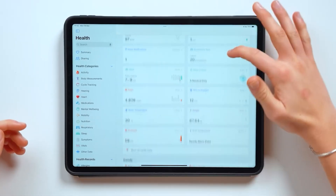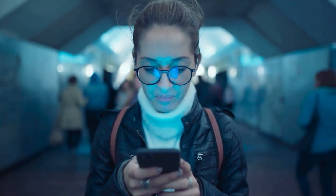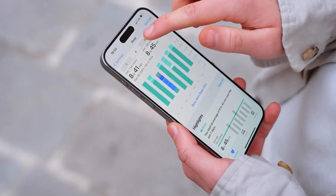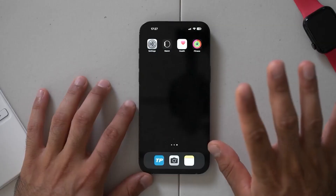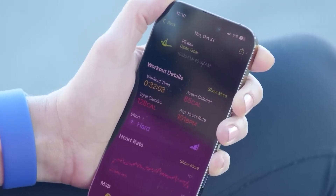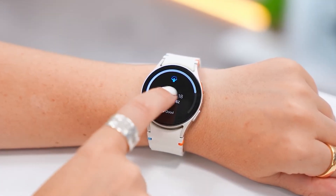The smartphone has completely transformed how we interact with our health, evolving from a simple communication device into a powerful, portable health lab. With just the right apps and sensors, you can track your heart rate, sleep, stress, nutrition, and so much more, right from your pocket. While it's not a replacement for your doctor, it is a game-changer for everyday wellness, giving you proactive insights and early warnings like never before. And with tech advancing every day, this is just the beginning.